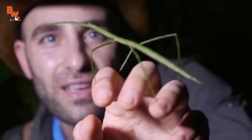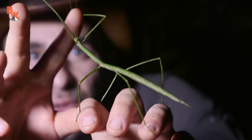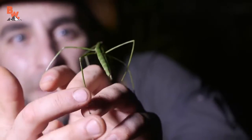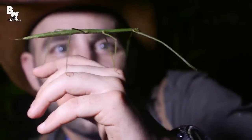Wow, look at that. He looks just like a stick. You got two legs up front there, the antenna, and I can feel all the little hooks on those feet just clinging to my fingers. That is wild looking.